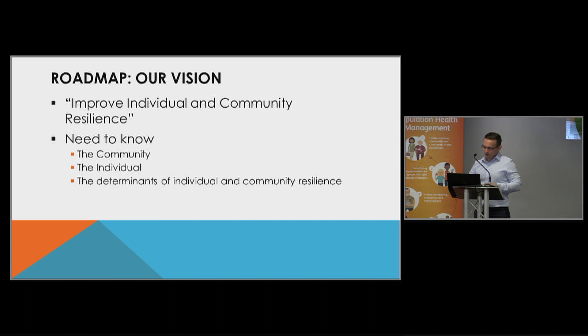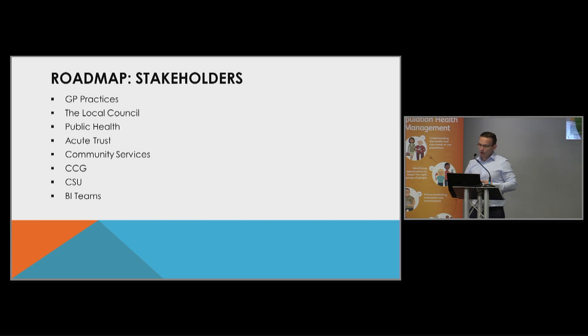Some of the things we felt we needed to know throughout the project: we wanted to understand our community better, the individuals involved in the project, and what were the determinants of individual and community resilience. We then decided who the stakeholders were — GP practices, local council, Chorley Council, who have been incredibly supportive and seconded one of their team members to work with us. We also worked with the acute trust, community services, the CCG, CSU and BI teams, and Kate came out to coach and help us with the project.